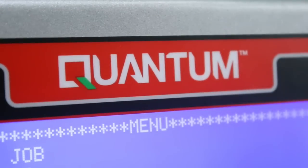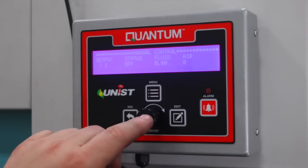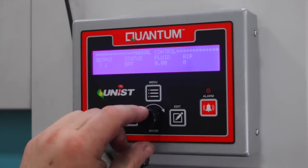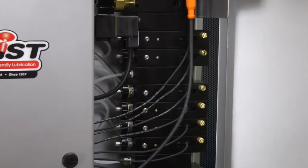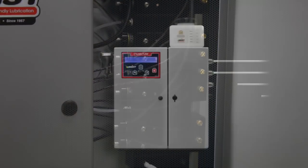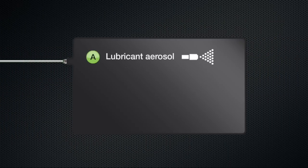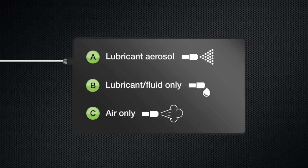Manufacturers have come to rely on Unist for environmentally friendly, digitally precise solutions for intensive lubrication operations. The Quantum is the most configurable, digitally controlled lubricator on the market, representing a significant leap forward in lubrication technology. It offers unparalleled flexibility and control with up to six outputs, each able to supply either a lubricant aerosol, straight fluid, or air only.